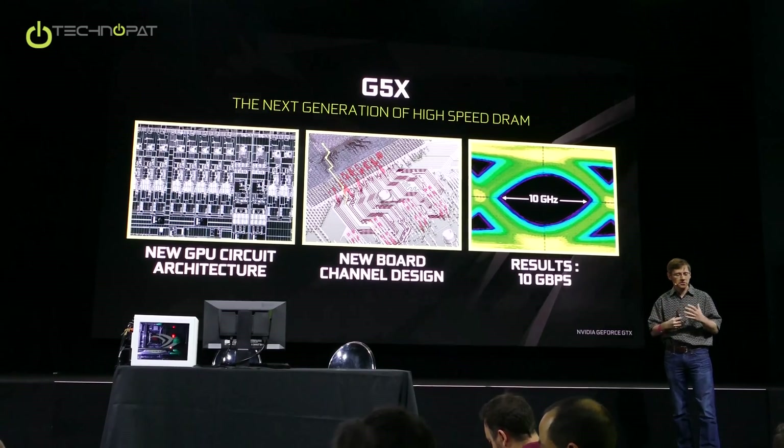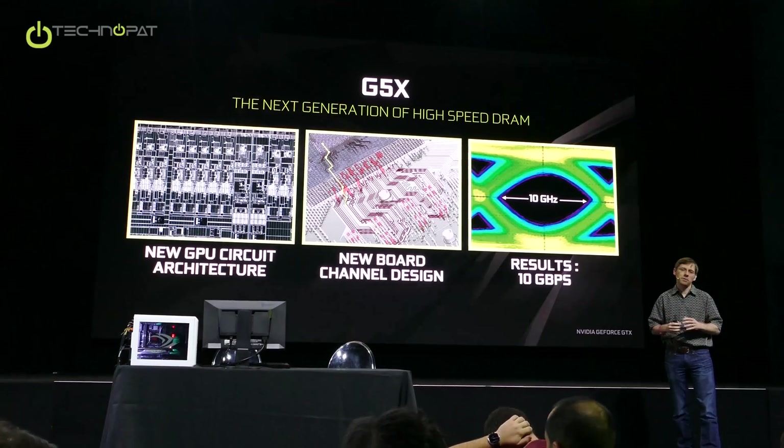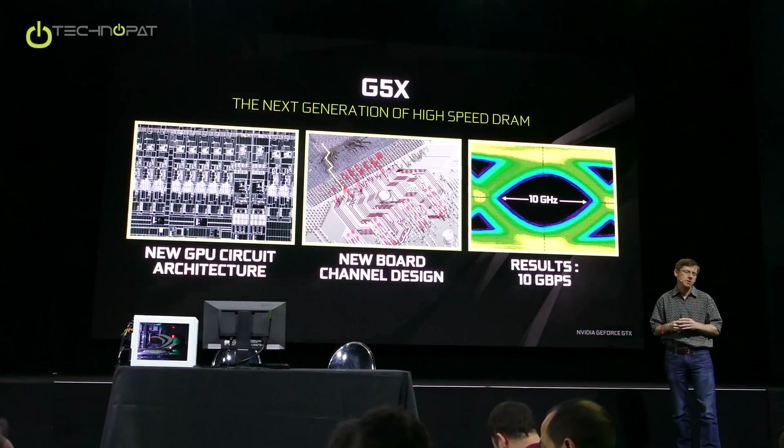As we worked on it, we also just got better ourselves with circuit architecture. Working with the memory industry — the folks from Micron, thank you guys, totally awesome job — we said, you know what, we think it is possible, and we're going to go for it. That was basically one of the big decisions for this generation: to go for GDDR5X.